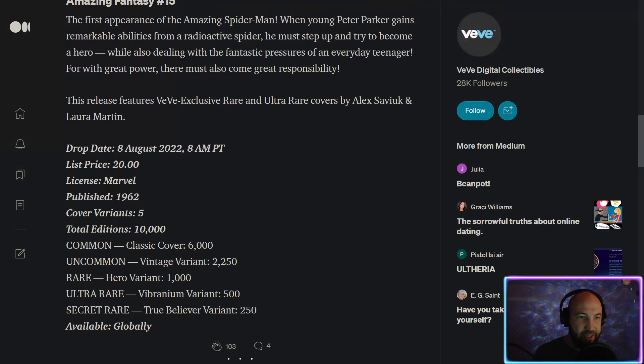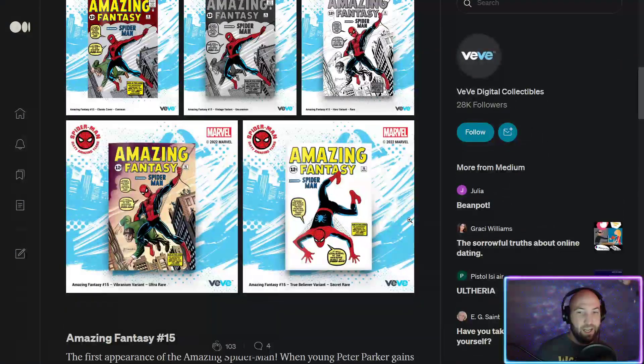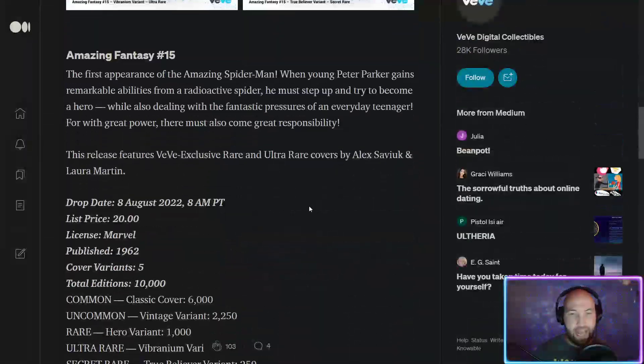A couple things about this drop: first off, 10,000 editions. Typically we've had 30,000 or 20,000, so it's more limited. I think Marvel wants to see big numbers on these comics and big prices on the secret rare, especially since there are only going to be 225 available. There are 250 total but VV is withholding some, which we'll cover in the app.